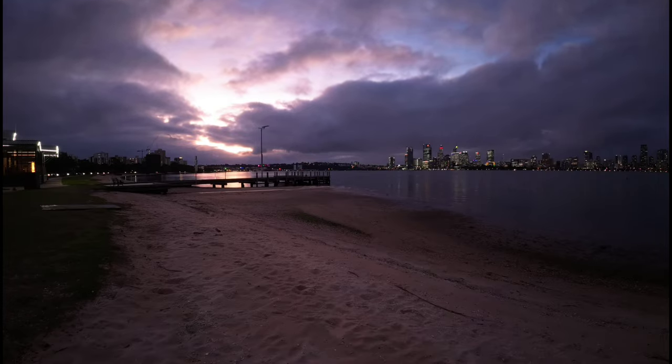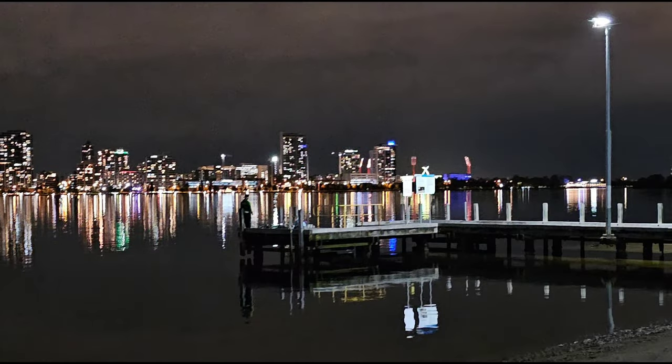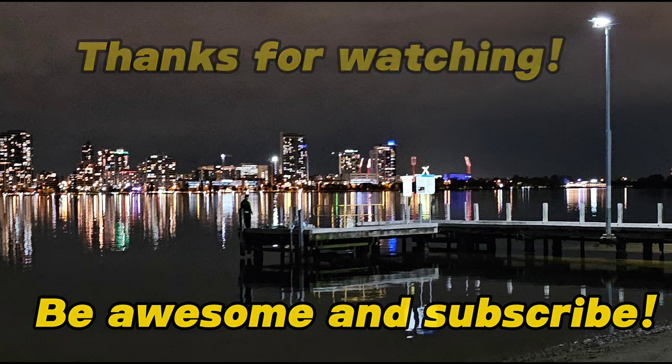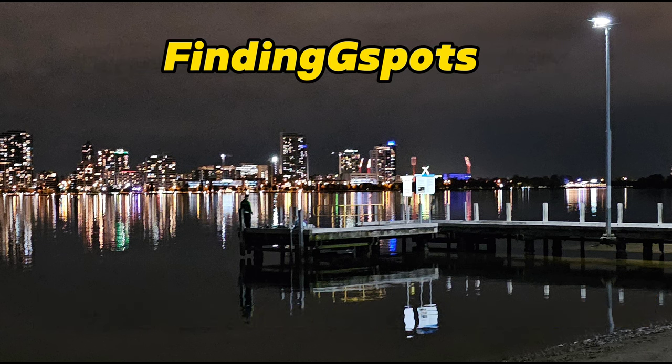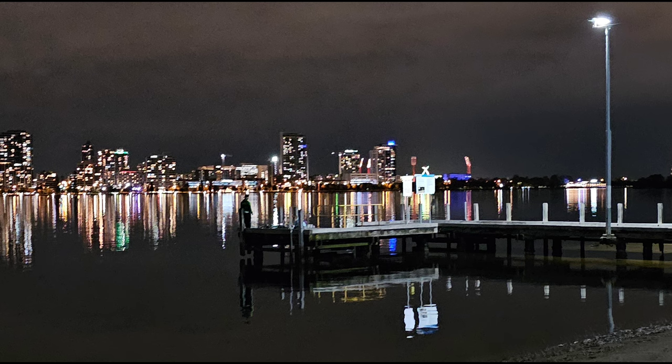One of the best restaurants in Perth, and certainly one of the best that Iris and I have been to for quite a while. I want to give special thanks to Luke, our waiter — he helped us right from the start and did a fantastic job. Thanks Luke! And thank you out there for watching. If you haven't already subscribed, we would love that. We'll see you very soon — take care, bye for now!